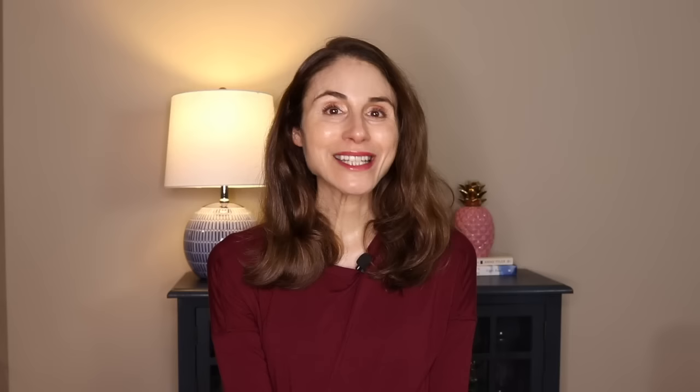Let's get to the competitors in the ring. I recently reviewed the new Neutrogena Pure Screen Plus Tinted Mineral Sunscreen — so how does that stack up to Eucerin? The Neutrogena ones are SPF 30, whereas the Eucerin one is SPF 35. Splitting hairs there — the 30 versus 35, I wouldn't get too worked up about that.